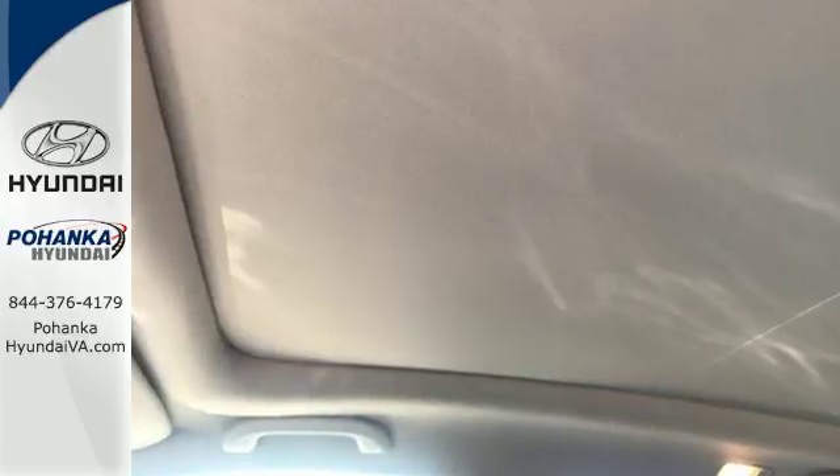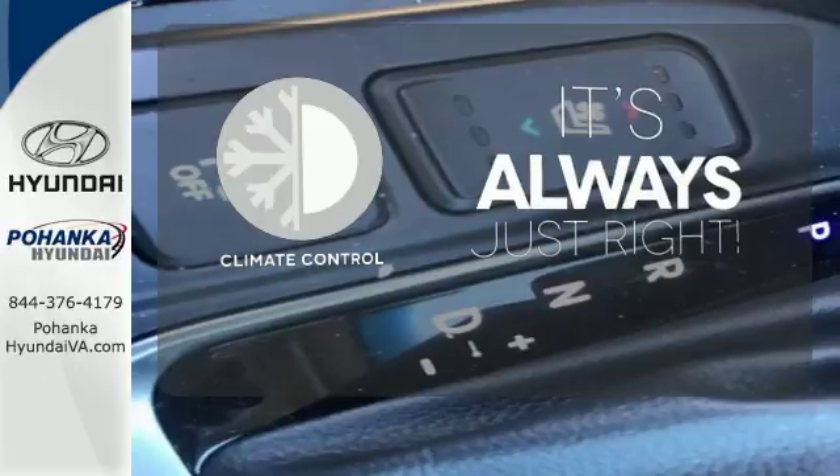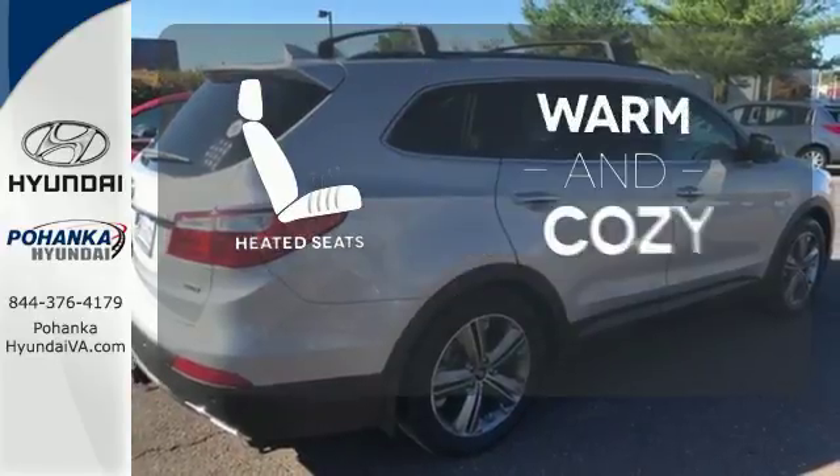For comfort, you'll love the heated front seats. Set it and forget it with the climate control. The backup camera gives you a clear picture of what is behind you. Wrap yourself in the comfort of heated seats.